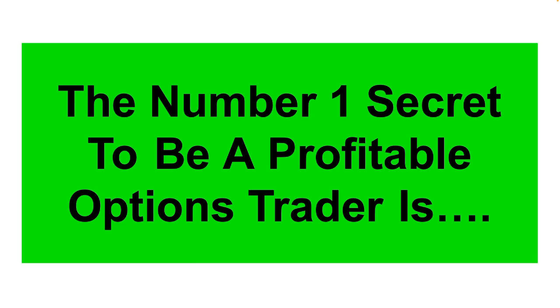So you want to know the number one secret to become a profitable options trader. Firstly, it's not some magical trading strategy. So if that's what you thought this video was going to be, I suggest you go watch something else. But if you want to understand the mechanics of how to trade and more specifically how to sell options properly, then this video I guarantee will compound your returns exponentially once you understand the secret and start applying it in your trading.